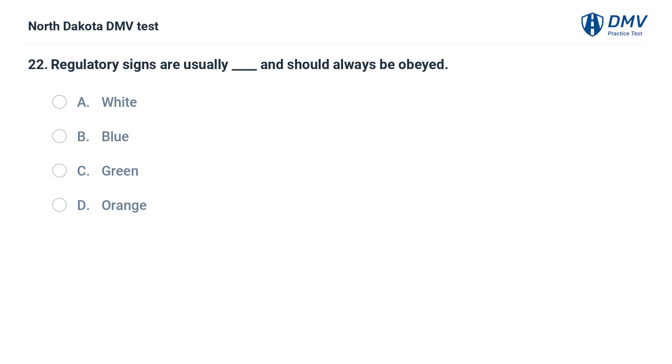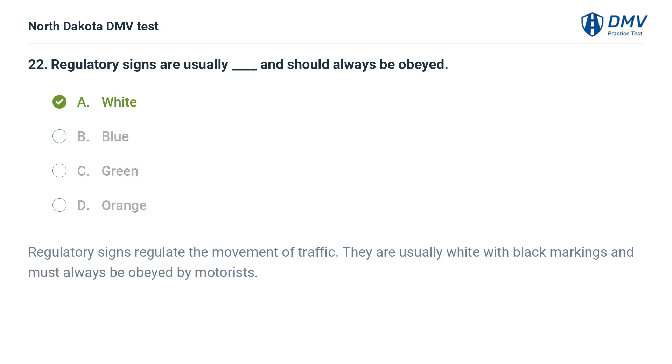Regulatory signs are usually — fill in the blank — and should always be obeyed. A. White, B. Blue, C. Green, D. Orange. The answer is A — white. Regulatory signs regulate the movement of traffic. They are usually white with black markings and must always be obeyed by motorists.